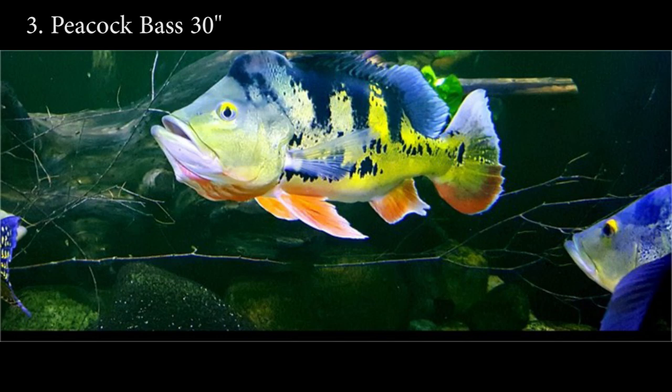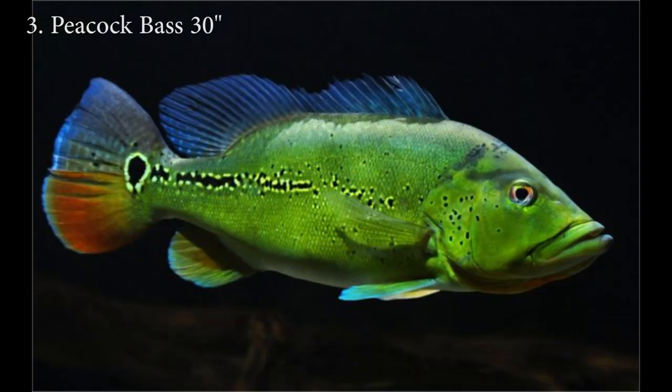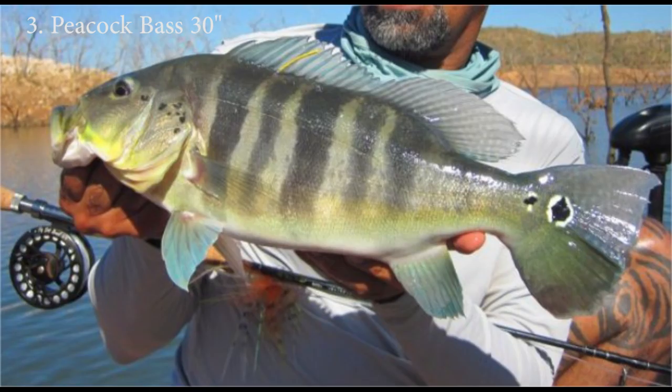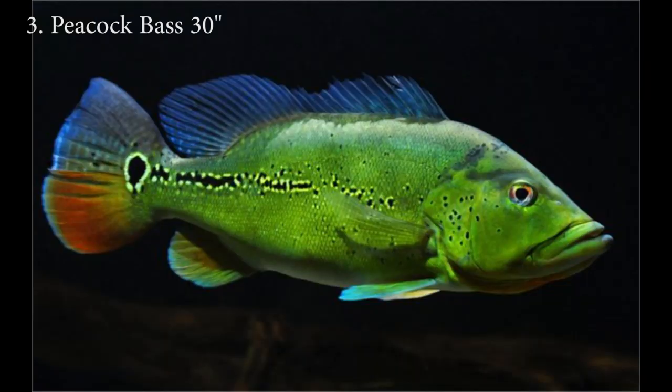For the third largest cichlid in the world I have a family of cichlids — the peacock bass. There are a few different types of peacock bass and some of them can reach 30 inches. In my opinion the third largest cichlids in the world are: Cichla ocellaris, Cichla monoculus, Cichla azul, Cichla orinocensis, and Cichla melaniae. There are a couple of other peacock bass that could reach 30 inches but these are the most common.